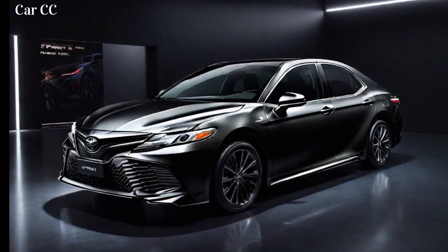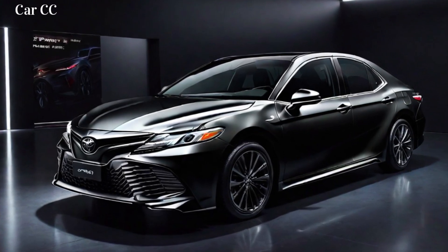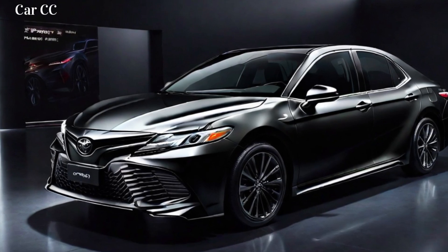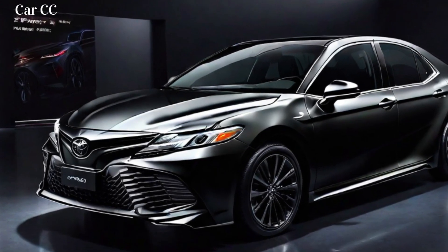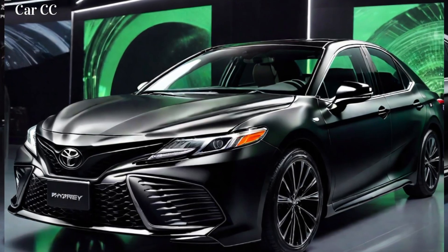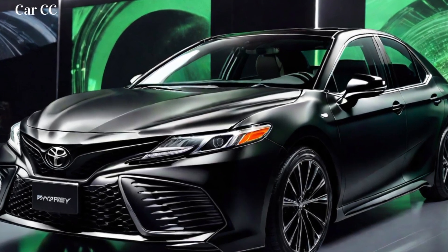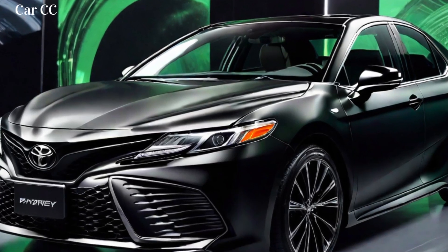The 2024 Toyota Camry exudes a sleek and modern design, embodying Toyota's signature blend of sophistication and sportiness. Its sculpted lines, aerodynamic contours, and bold grille convey a sense of refined athleticism that instantly captures attention. The Camry's LED headlights and taillights add a touch of elegance, while its available 19-inch alloy wheels enhance its sporty stance.